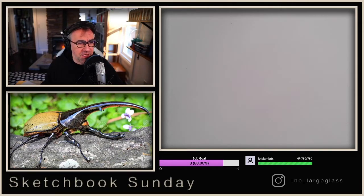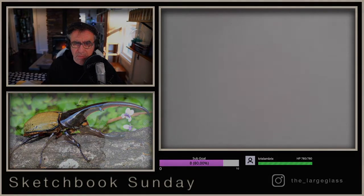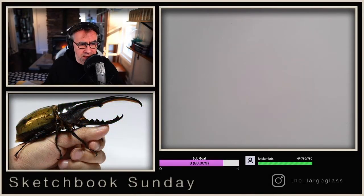Let me see if I can pull up a scale example to show you what this one looks like being held by a person. Holding that in your hand — I mean, that is just amazing. So amazing.